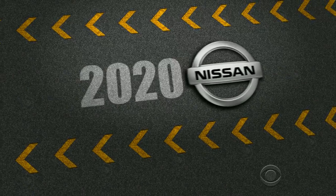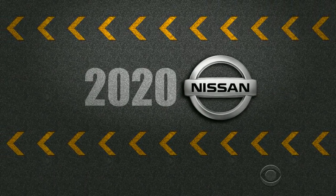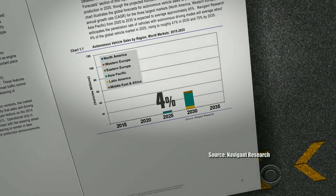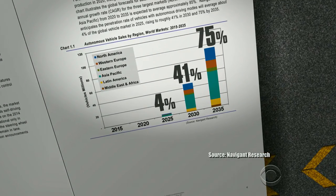In August, Nissan announced they will have a fully autonomous car on the road by 2020, just over six years from now. A report this year found autonomous driving modes will be available in roughly 41% of cars worldwide by 2030, rising to 75% by 2035.